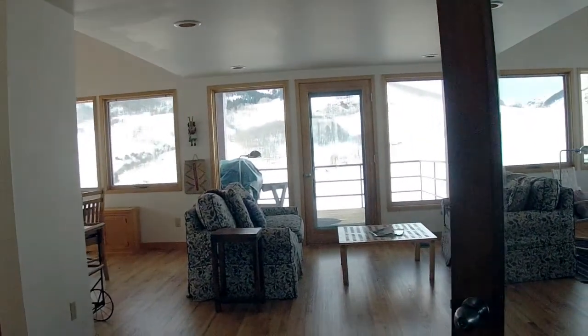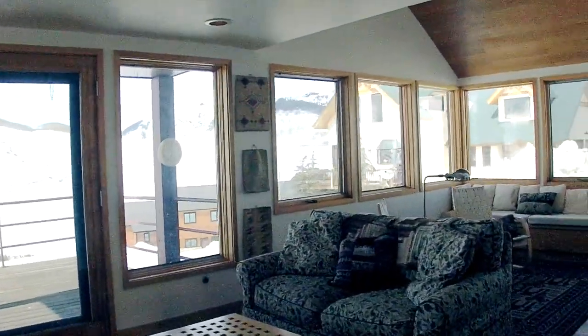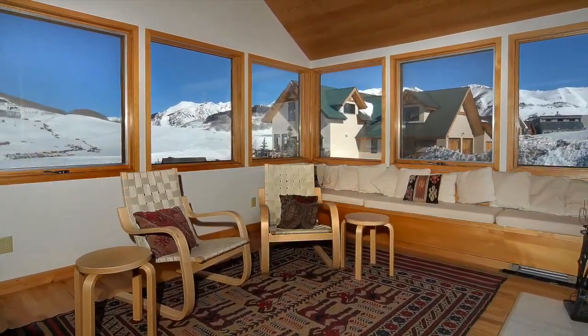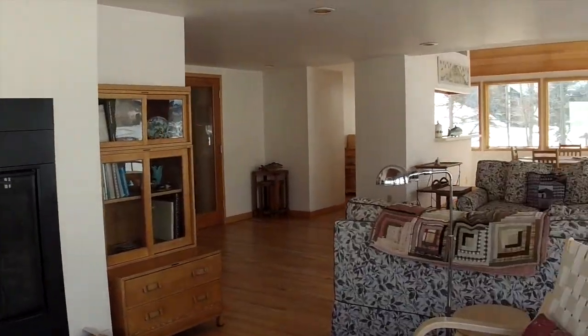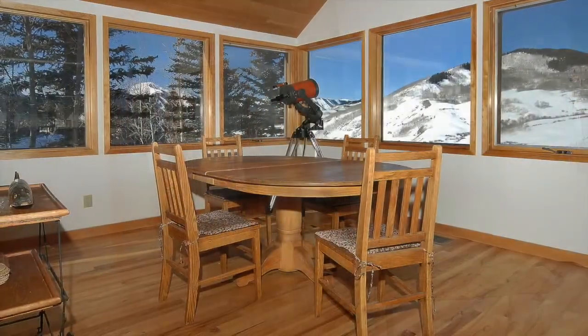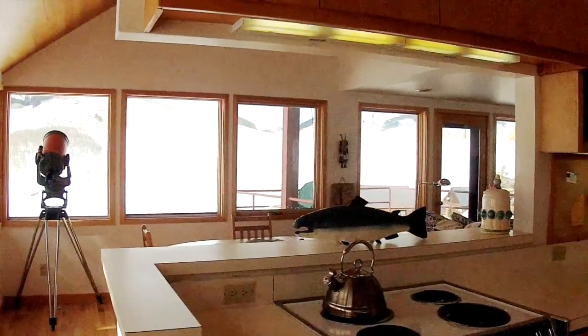As you step into this home past the foyer, you enter the great room with the living room to your right. Notice the hardwood floors in this living space. There's also a vaulted wood ceiling above the sitting area and the dining room area. You'll also find a wood burning fireplace in this living room. There's a separate door off the living area that leads out to the back deck, which is a great place to barbecue. Just off the kitchen, you'll find the dining area. Notice the large picture windows and expansive mountain views.